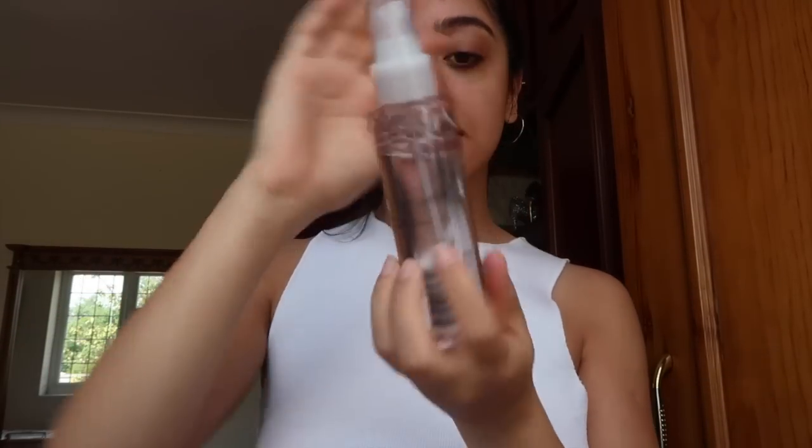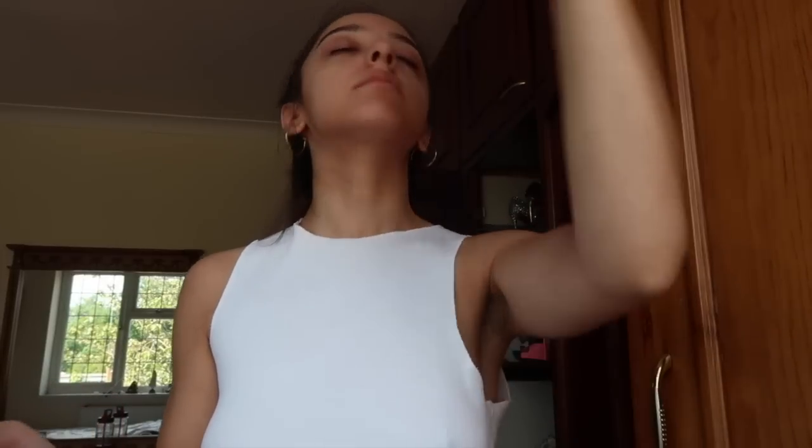I'm going to get that eye makeup off from around my eye with the Ultra Facial Toner by Kiehl's. It's like a milk — I literally just put a little bit on cotton and dab it around my eyes and my hairline. Then I spray my face with this NYX Bear With Me spray. I got this recently and I just like the refreshing feeling of it.